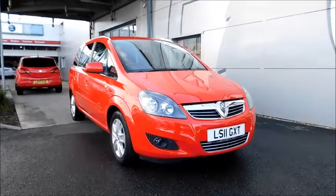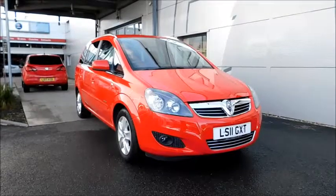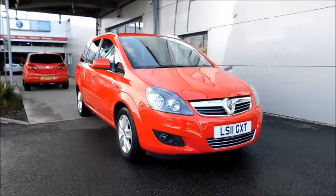You can reserve this vehicle online with a £100 deposit, or call our internet sales team to arrange a convenient appointment. If you're thinking of finance, we are confident we can beat any high street lender with our flexible dealer funding plans. Thank you for visiting.